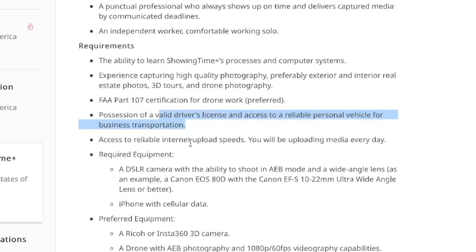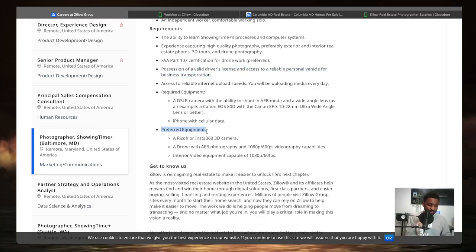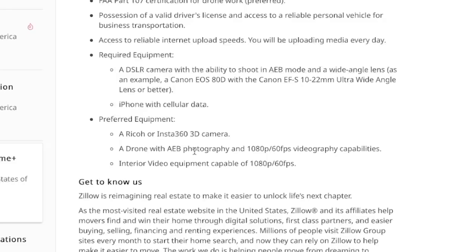In terms of preferred equipment: a DSLR camera with the ability to shoot in AV mode and a wide-angle lens — like Canon or similar — is helpful, and even an iPhone or the new Galaxy S23 works. A Ricoh or Insta360 3D camera is also preferred, as is a drone or internal video equipment to capture 360-degree content and video at 1080p 60 frames per second. These are preferred, not required, but having them increases your chances.